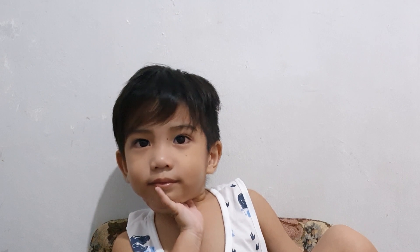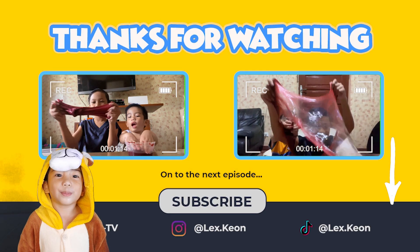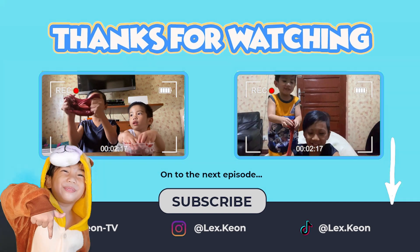Are you ready? Yes! A few moments later... Don't forget to subscribe! And like! And comment below! Let's go!